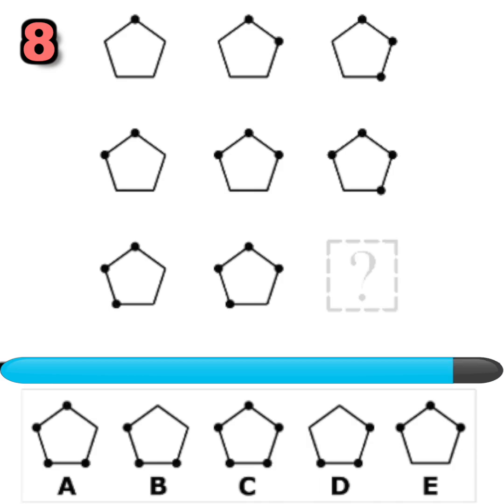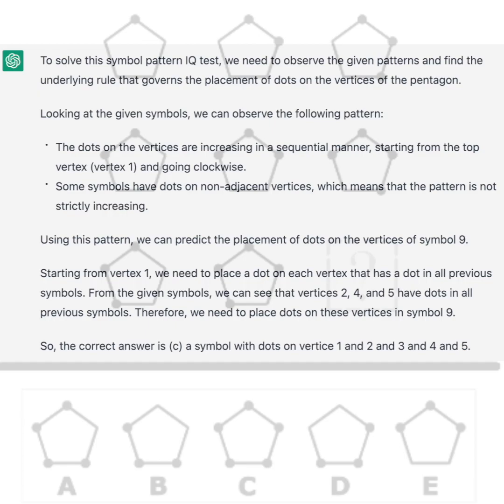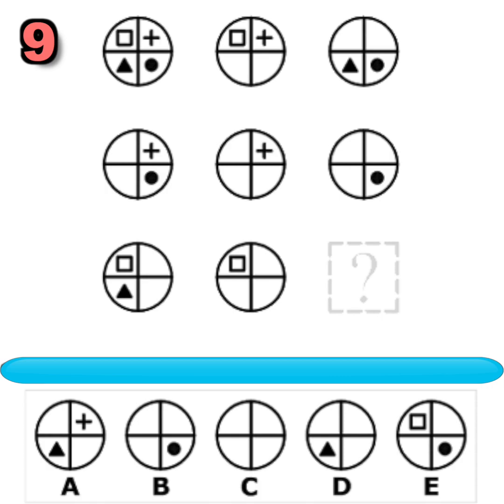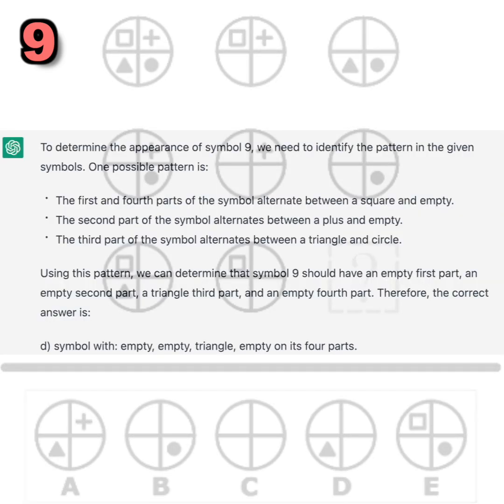Question number eight. What symbol should replace the question mark to complete the pattern? You had 20 seconds to find out. Did you figure it out? Here is ChatGPT's answer. Pause to read the full answer. Question number nine — what symbol should replace the question mark? Did you figure it out? Here is ChatGPT's answer. Pause to read the full answer.